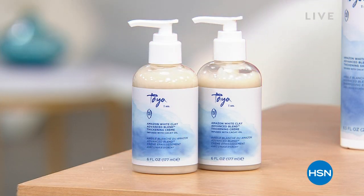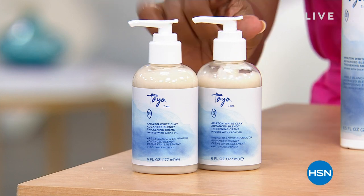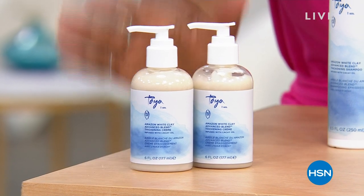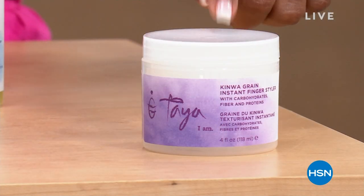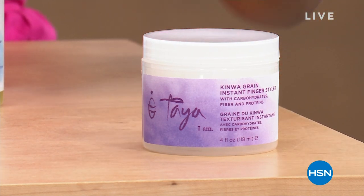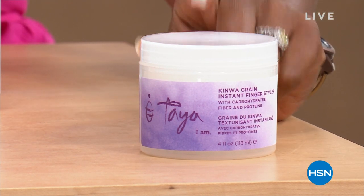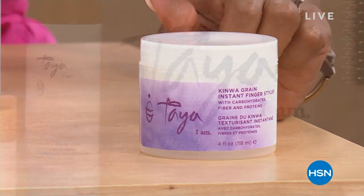We've got a few different things for you. We've got the number one best seller right here — a two-pack of the Amazon white clay hair thickening cream. You only need a little bit. You're also going to get the brand new Quinoa Grain Styler — this is your five-in-one. Whether you want to smooth, spike, curl, or mold your hair, you've got it all in one product.